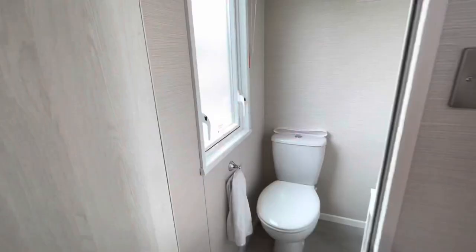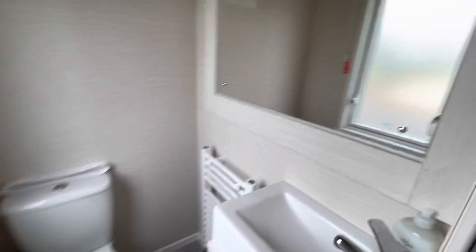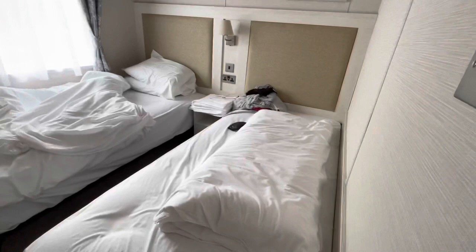Going in here we have another little frosted window and we have a toilet, a radiator, and a sink with a mirror — so that's really good. That's the master bedroom en-suite.